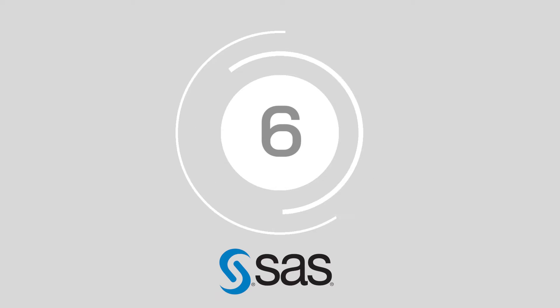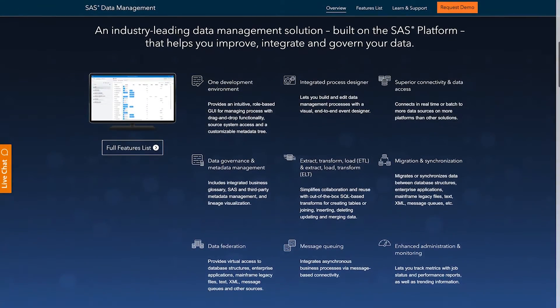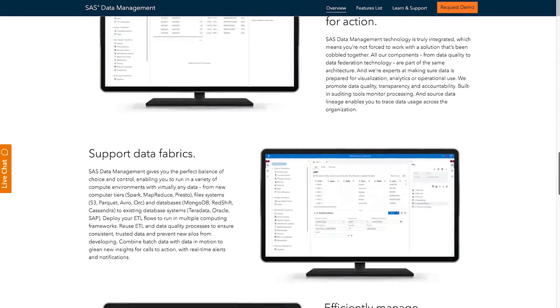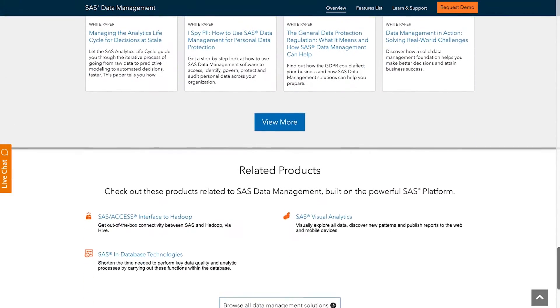At number 6, we have SAS Data Management. With SAS Data Management's connectivity, you can link all of your data assets for an end-to-end view of your environment. Everything from data federation to data quality tools is built in to ensure information is properly prepared for operational use, analytics and visualization purposes.